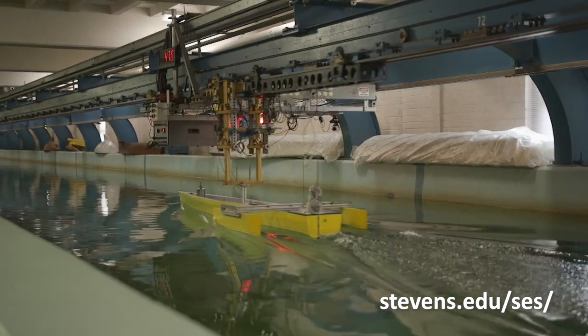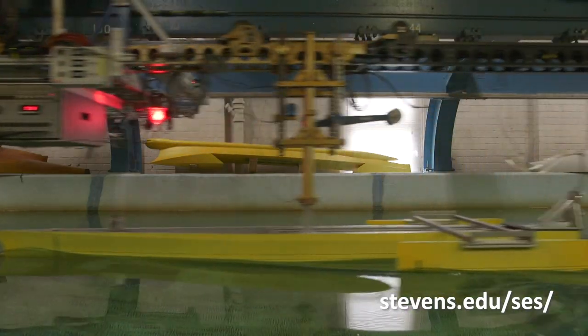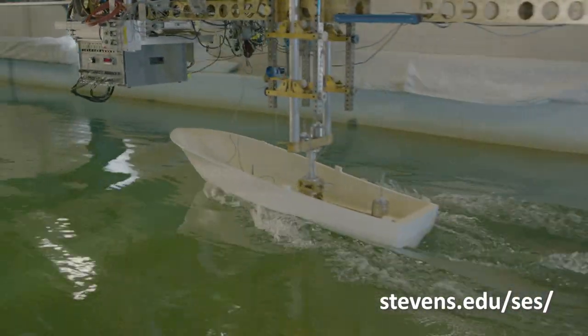Davidson Laboratory is a unique facility for testing different types of marine vessels as well as different types of shore protection technologies. It's actually one of the only facilities in the country that marries both of these together. The facility is one of the fastest in the world — it's a very large tank: 313 feet long, 12 feet wide, and 6 feet deep.